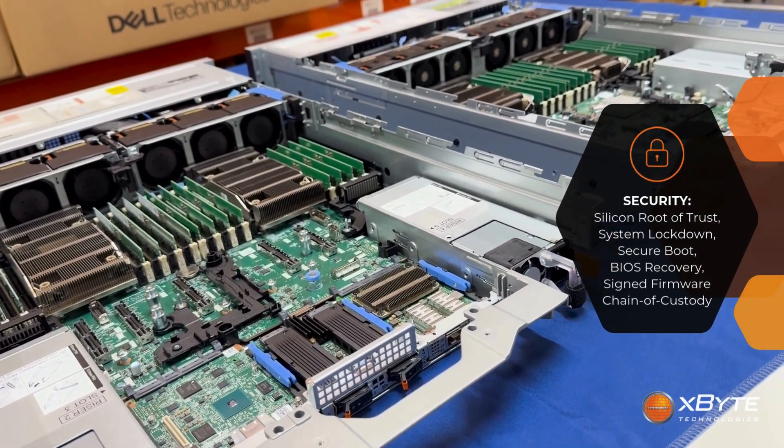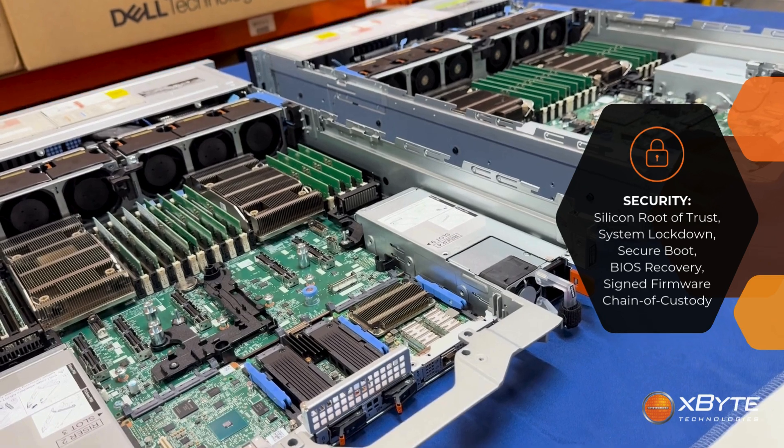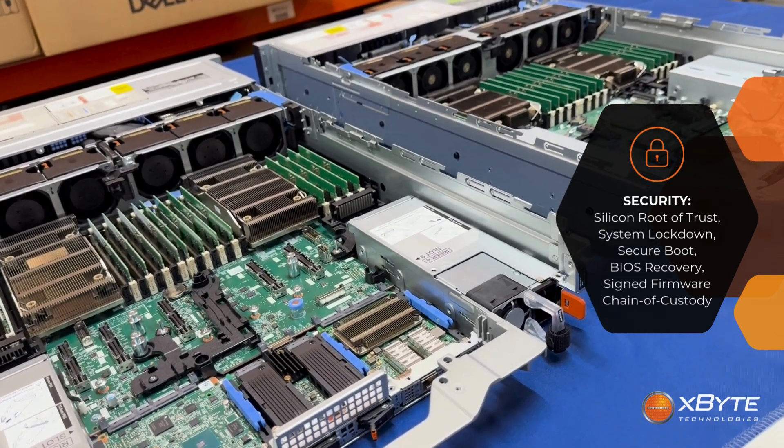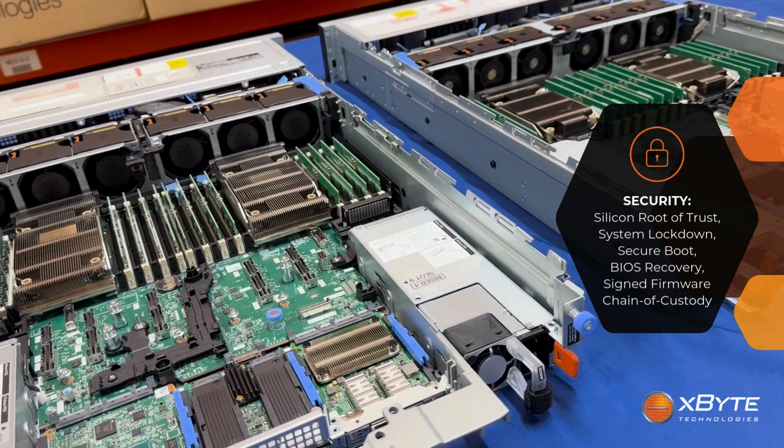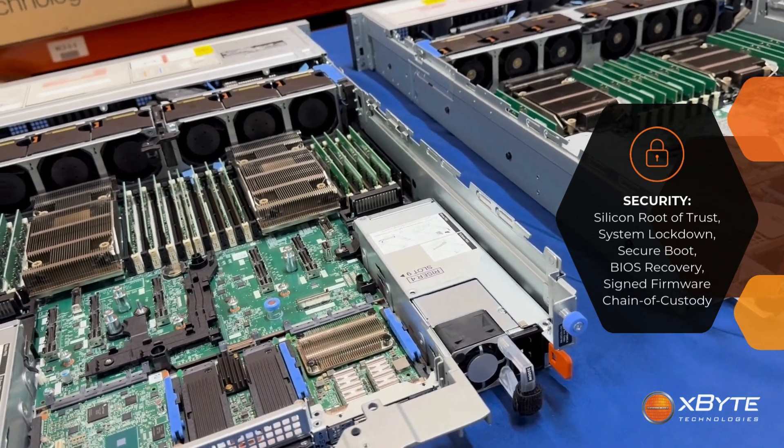Security has been tightened up too. You still get silicon-rooted trust, system lockdown, and secure boot, but Dell added automatic BIOS recovery and signed firmware and custody tracking, which is becoming a big deal for compliance-driven environments.